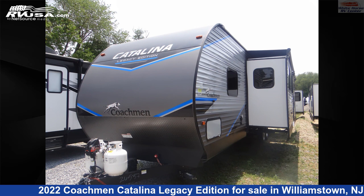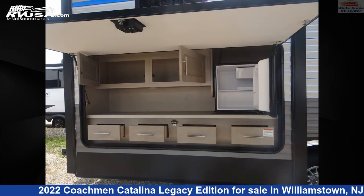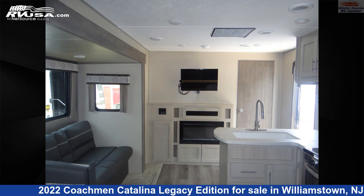This 2022 Coachman Catalina Legacy Edition 323QBTSCK2BDRM Triple Slide bunkhouse is a travel trailer RV. It is located in Williamstown, New Jersey 08094, and is offered for sale by Whitehorse RV Center.